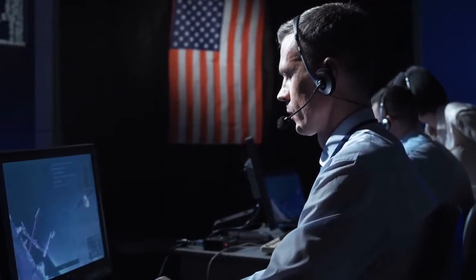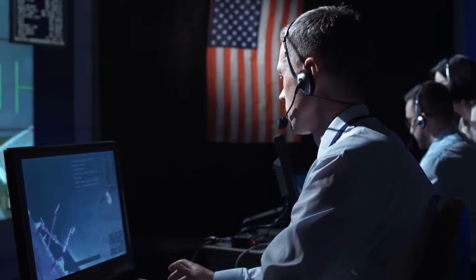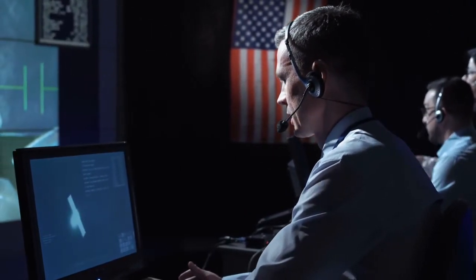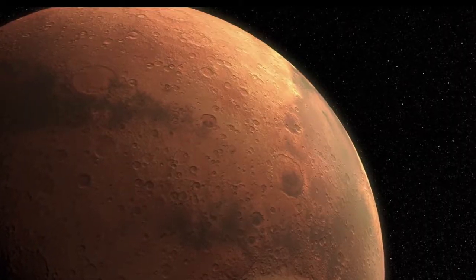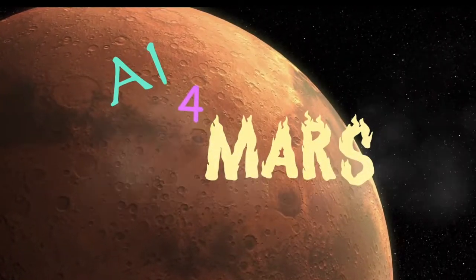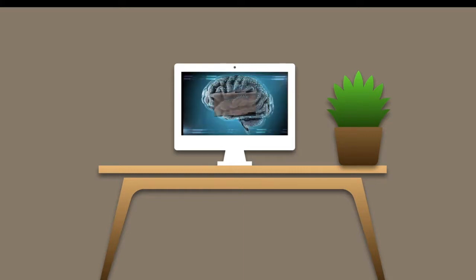It is still important, however, that NASA drivers plan out the route that the rover will take. In order to collect and identify images of Mars, NASA created the AI for Mars, which allows anyone to classify images of Mars to train the neural networks of Mars rovers.